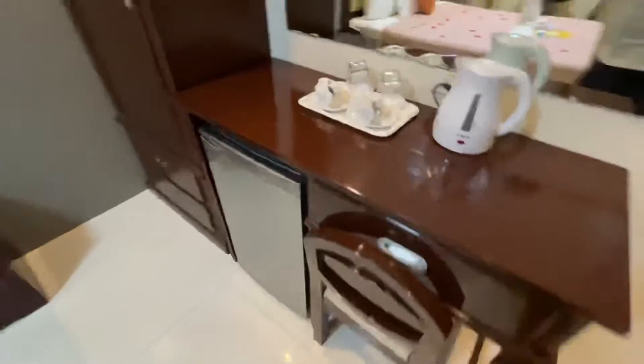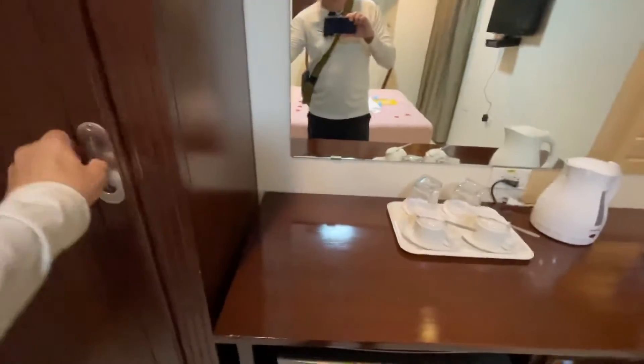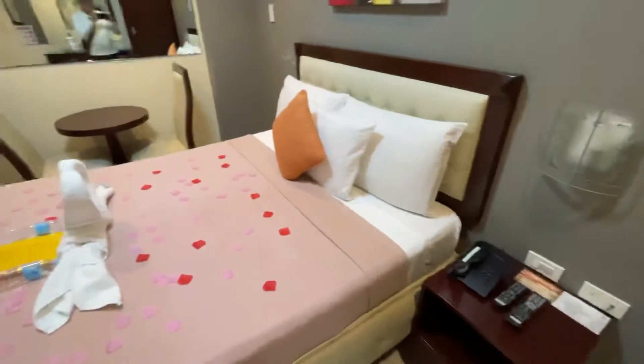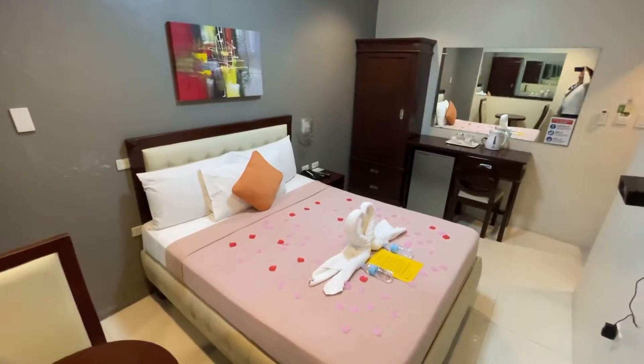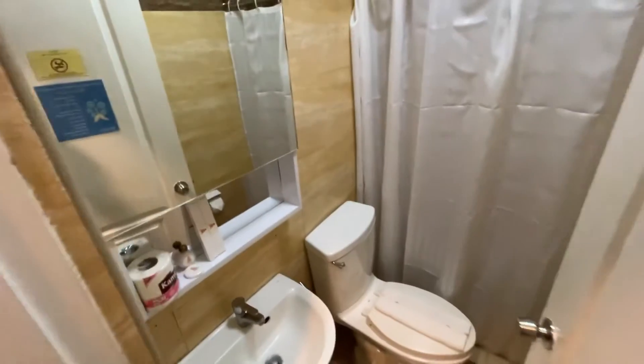First of all, I thought the room looked really nice. You have a hot water station for coffee, which is nice. There is a lockbox and a refrigerator — not every room in the Philippines has either one of those. The room is well laid out with a television and air conditioner. The bathroom was pretty spacious compared to some of these $20 range rooms, and there's a rainfall shower setup which I think is very comfortable to use.